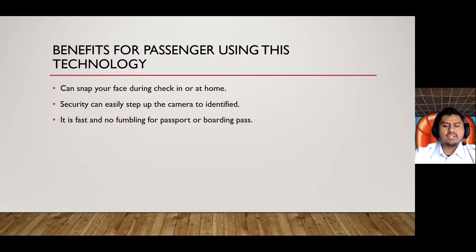What are the benefits for passengers using this technology? When biometric identification was introduced, many passengers welcomed it with open arms. During check-in or at home, you can use your mobile to link your travel document to your facial biometric by taking a picture of yourself. After that, at security or boarding, the camera is set up to identify your biometric. It is fast, replacing the need for fumbling for your passport or boarding pass.